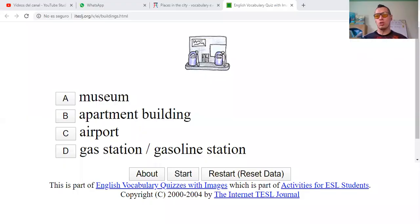First of all, we are going to work with this exercise proposed by AgendaWeb. We have the pictures of some city places and we have to select the correct one. This is kind of a quiz, so we are going to have a time limit. We are going to see the options and then answer. Here we have: museum, apartment building, airport, or gas station.